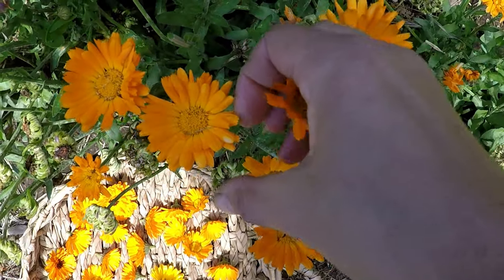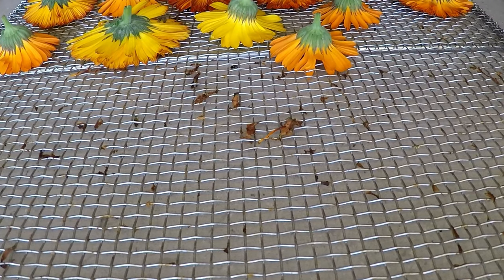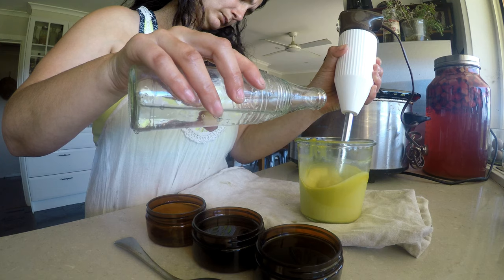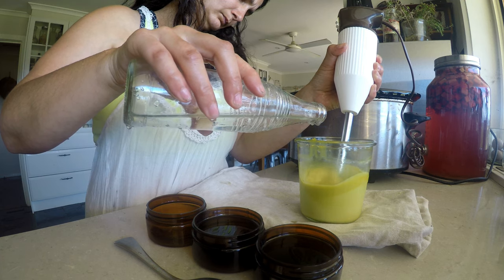I'm going to use calendula in the bath bombs, which I recently harvested and dried to make calendula and comfrey salve — here is a link to that tutorial. I'll also be using the calendula and comfrey infused oil.